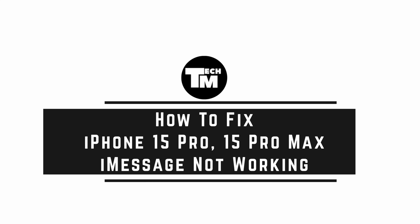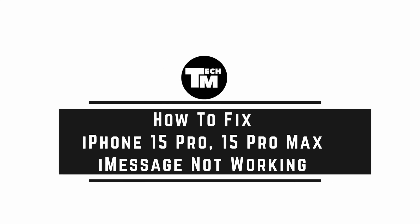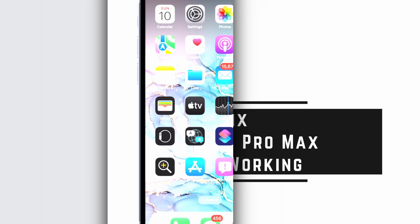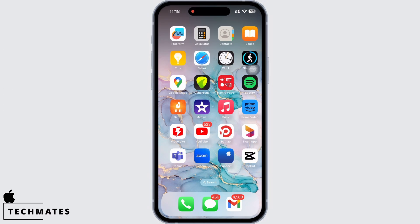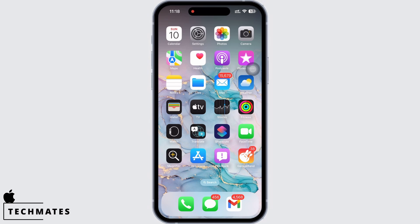How to fix iPhone 15 Pro and 15 Pro Max iMessage not working. Hello everyone, I am Vishakha and welcome to our channel. Let's get right into the tutorial. In order to fix iMessage not working, firstly make sure you are connected to a proper working internet connection.